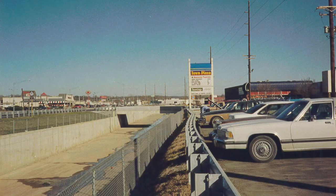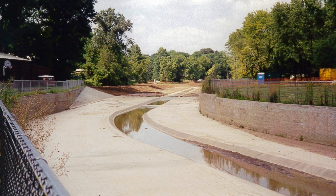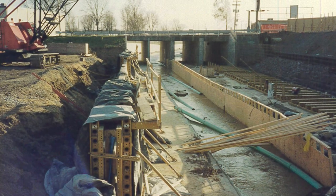Phase one of the Walker Branch channel included the construction of a 50-foot wide concrete channel, which runs from Broadway South to the Cape LaCroix channel, totaling over three quarters of a mile in length.